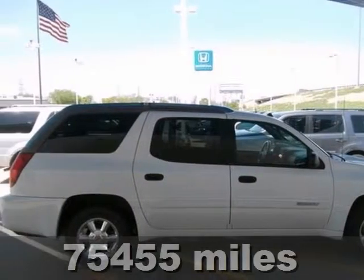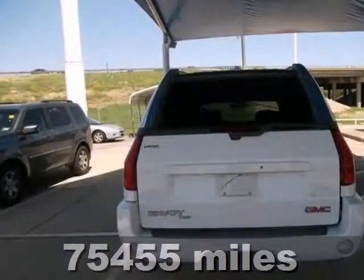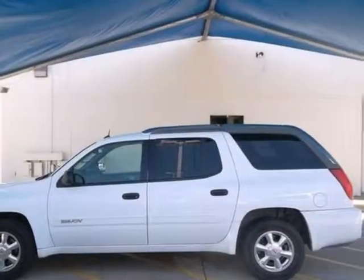Here's a 2004 GMC Envoy. It has the SLE enhanced package, cornering lights, and home link. It also has a Vortec engine and looks great in Summit White. Set down the mouse, because this is the one you've been looking for. Stop in today.